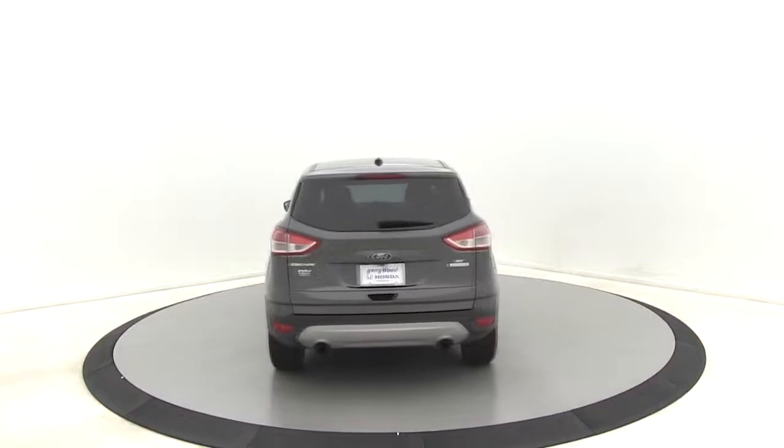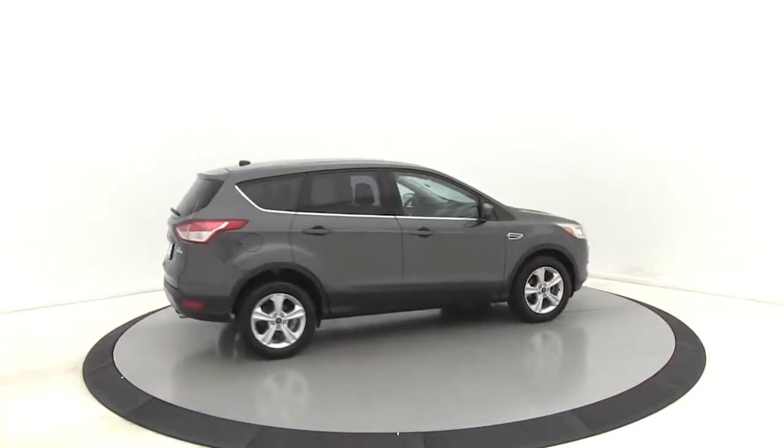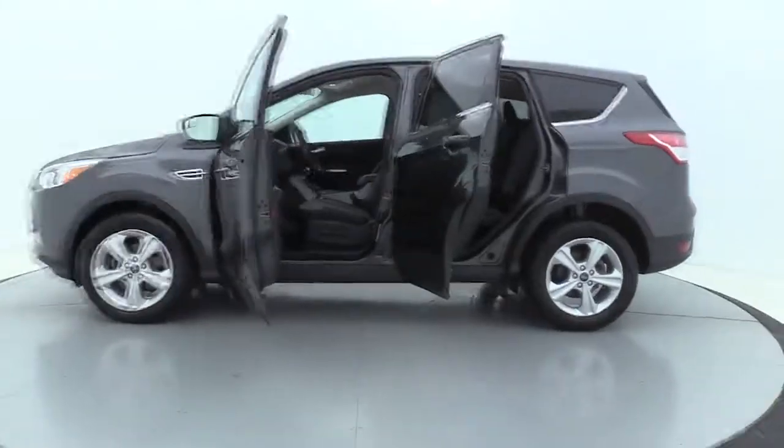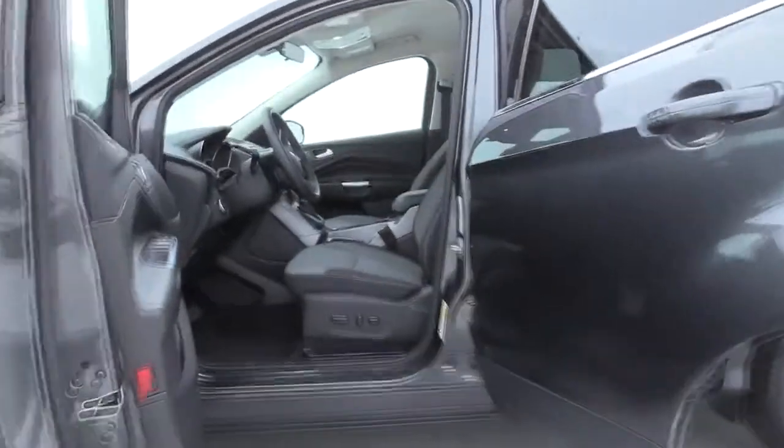Premium wheels, traction control, Bluetooth, dual airbags, alloy wheels, power steering, four-wheel disc brakes, rear window defroster, power windows, electronic stability control, CD player.